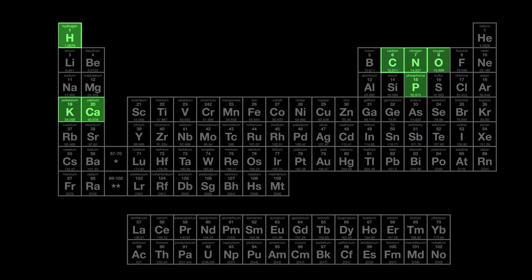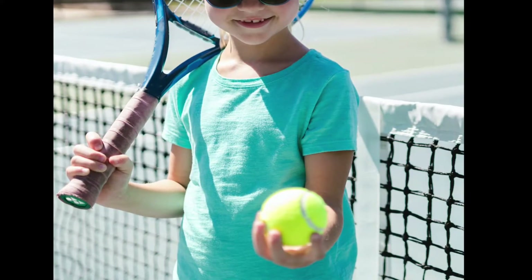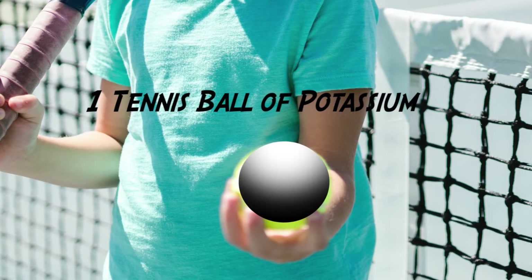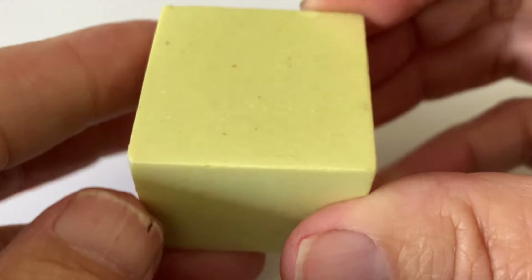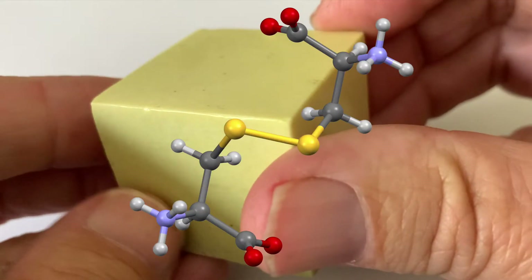Potassium is a soft metallic element needed for all tissues within the body. Our potassium would occupy the volume of about one tennis ball. This cube of sulfur represents the amount of sulfur in an adult. Sulfur is especially important in forming bonds between the amino acids of proteins.